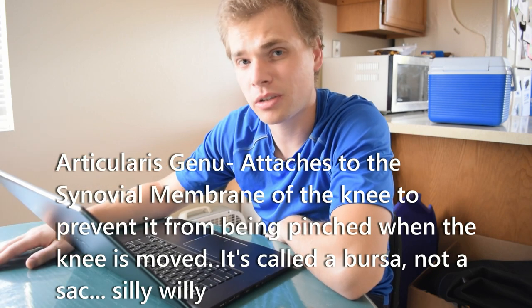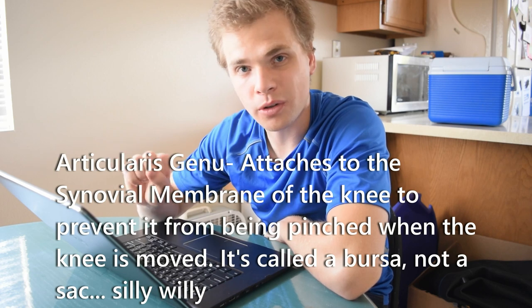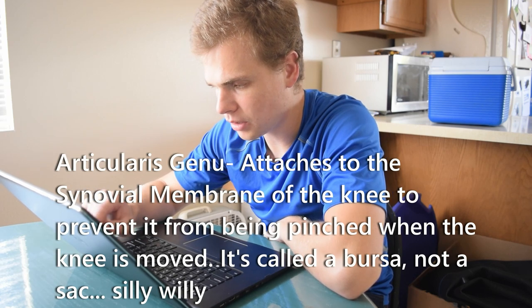I found this one: Articularis Genus. I think that's the muscle that keeps your synovial sac in your knee from getting pinched. I think it pulls your synovial sac so it doesn't get pinched when you bend your knee. I'll research this later and put the exact function on the video. Pretty cool — you probably didn't know you had that muscle, huh? Well, apparently neither did I — I just found out about it.